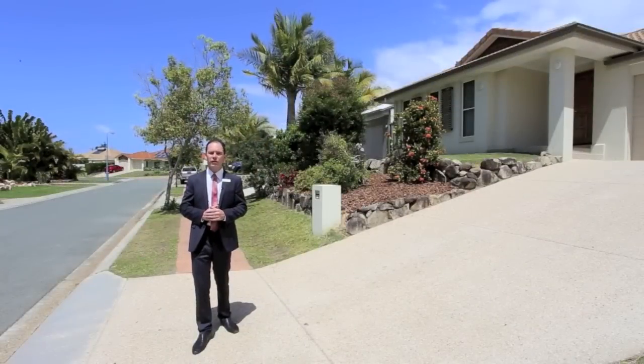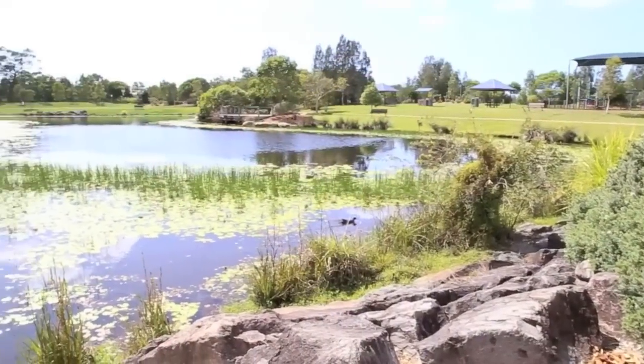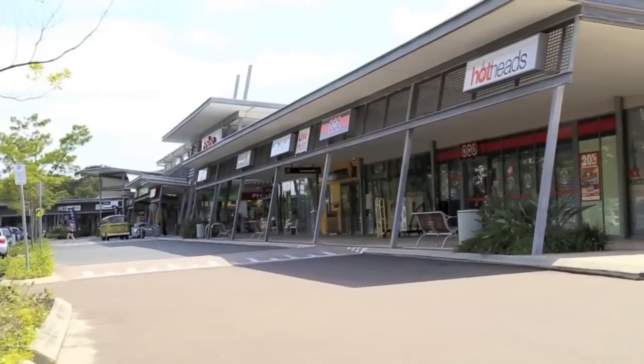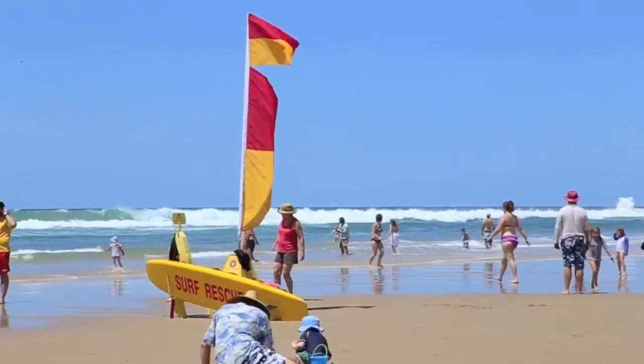Peacefully positioned in a very family-friendly cul-de-sac in Perigian Springs, just around the corner from perfect parks, schools, and shopping options — not to mention the beach, only seven minutes away.